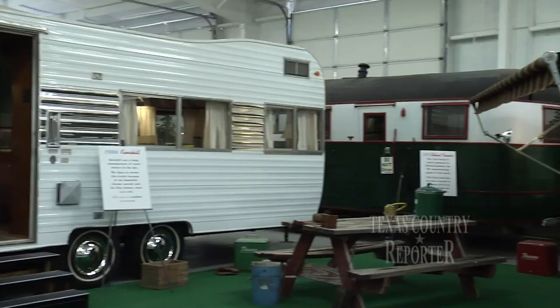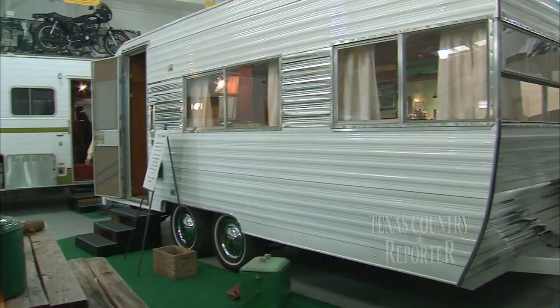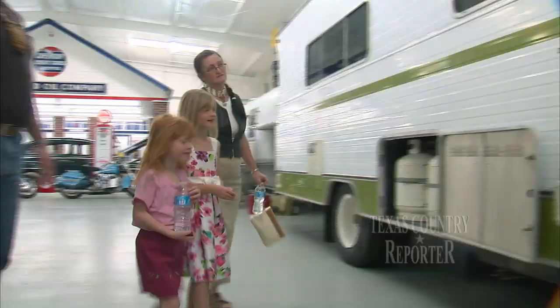The RV Museum has been such a hit that they're already planning to double in size. That means more guests, more RVs, and more expenses for Jack and Trent Sizemore. They'll be busy for years to come with no end in sight. I love coming out here when I have time and walking through it with people. I love to tell them the history of this stuff. This is us.